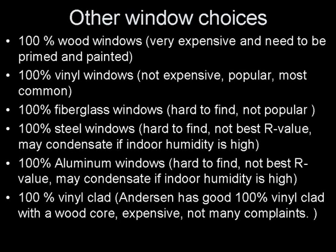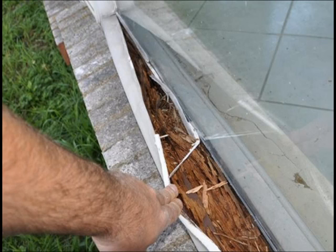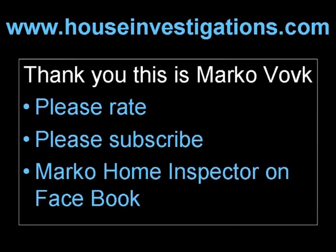Thank you. This is Marco Volk from www.houseinvestigations.com. Please rate my video and subscribe. You can also become a fan of Marco Volk Home Inspection on Facebook.